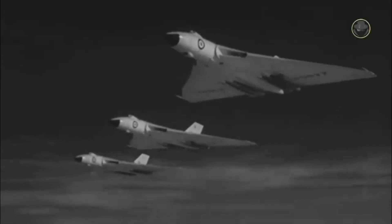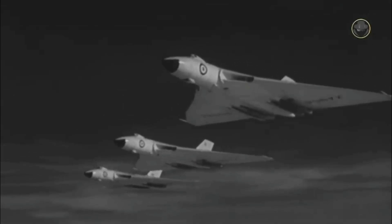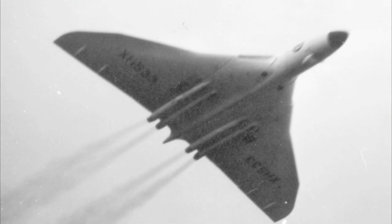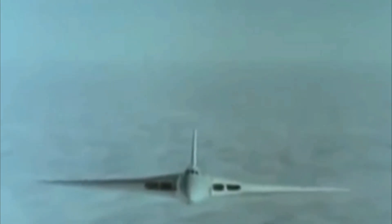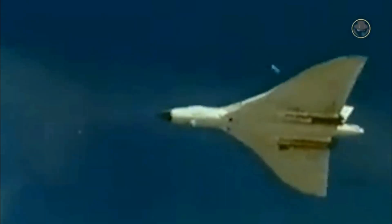All the Vulcans that went into production were built with the updated wing design featuring the revised leading edge. There were two main versions made. The first was called the Vulcan B1, and it was powered by either Olympus MK-101 or MK-102 engines, though later on all of those engines were upgraded to the Olympus MK-104 standard.